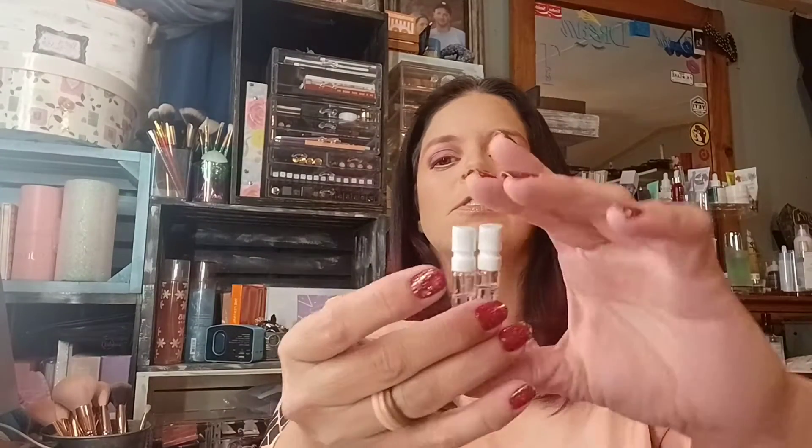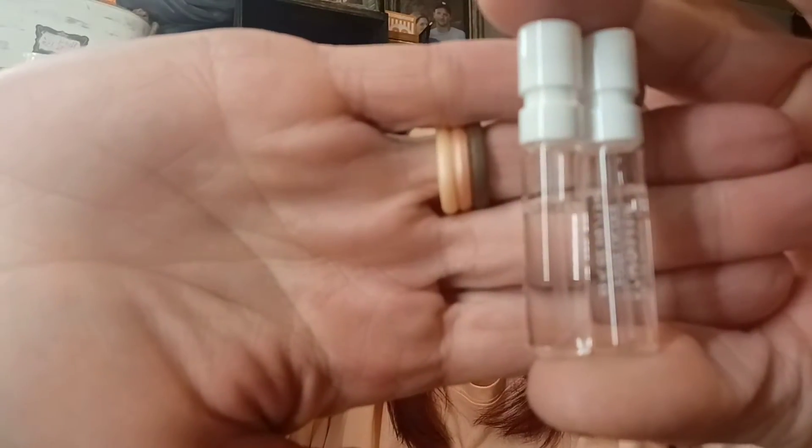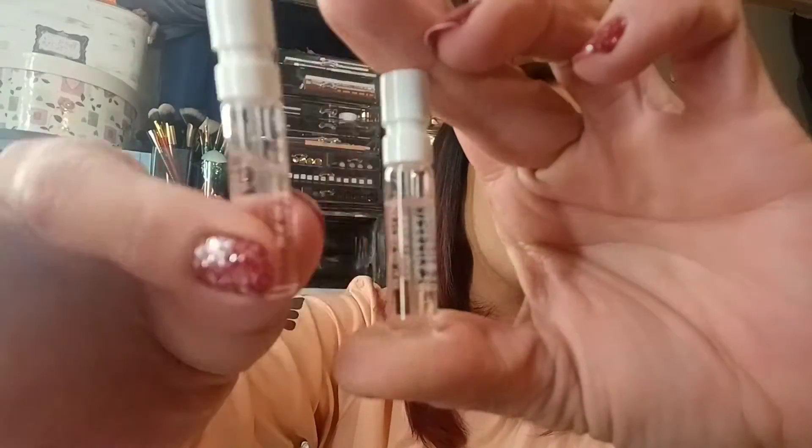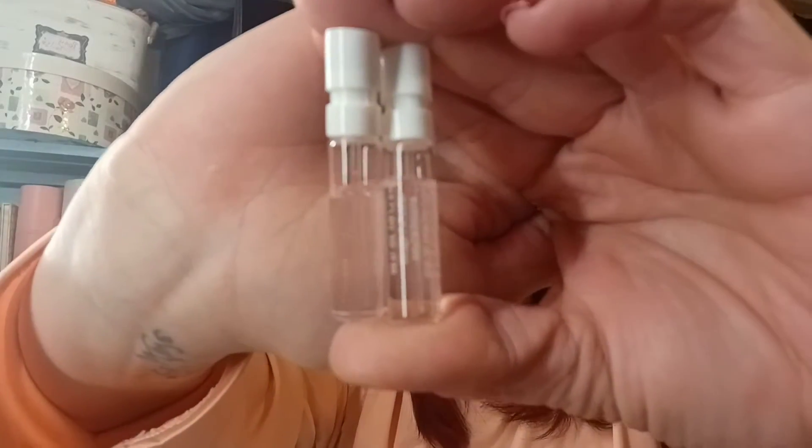I'm not spraying them all right now because obviously my bedroom would be insane with perfume smells. Let me show you the difference between one I've used and one I haven't. The one on my left I've used, the one on my right I have not. And that was also a free sample — it takes like 30 seconds to enter your information, especially with autofill on your phone.